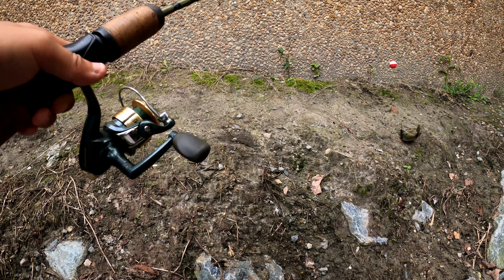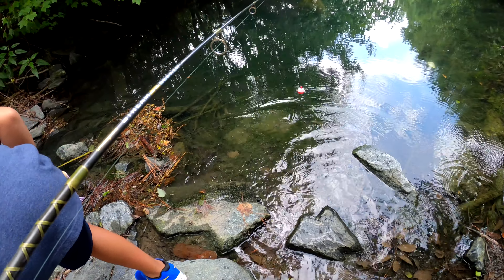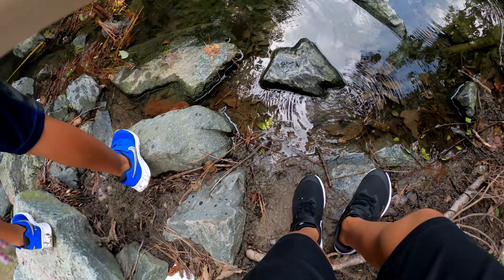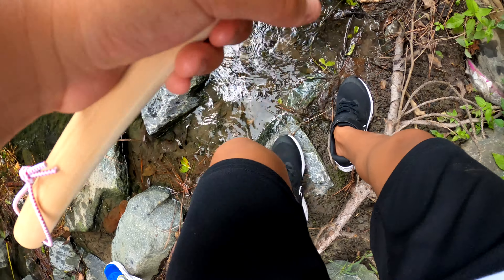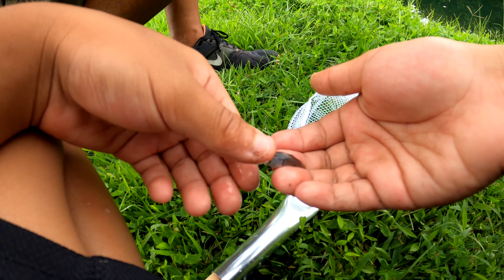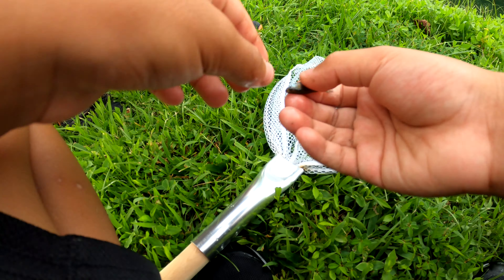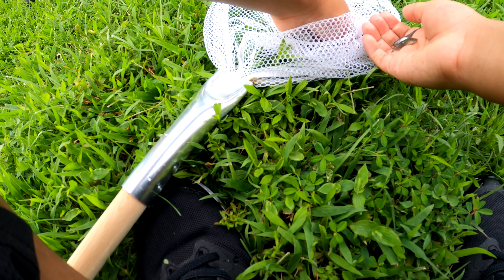So far we have one species. Got one! We caught some minnows, guys — second species! I got three of them. I'm gonna let them go.